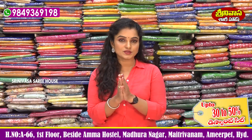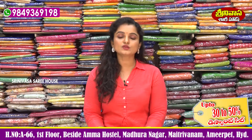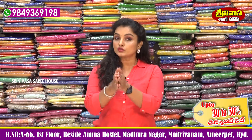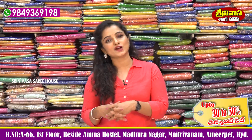If you like my channel, subscribe and press the bell icon. Then you will get a notification so that shopping will be easy. I will have a wonderful collection ready, so do visit Srinivasar Sari House.